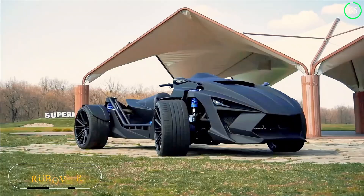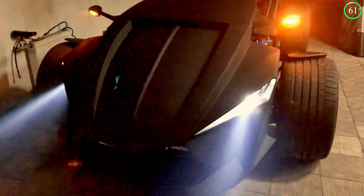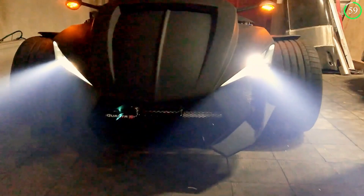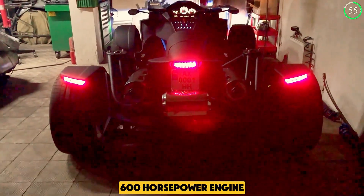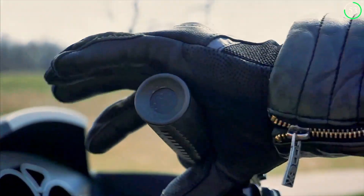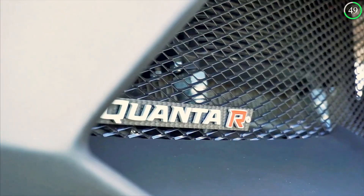This unique four-wheel vehicle is a hybrid between a motorcycle and an ATV, delivering an adrenaline-pumping experience on any terrain. Powered by a monstrous 600-horsepower engine, the Quanta R offers five different power modes to adapt to various riding conditions.